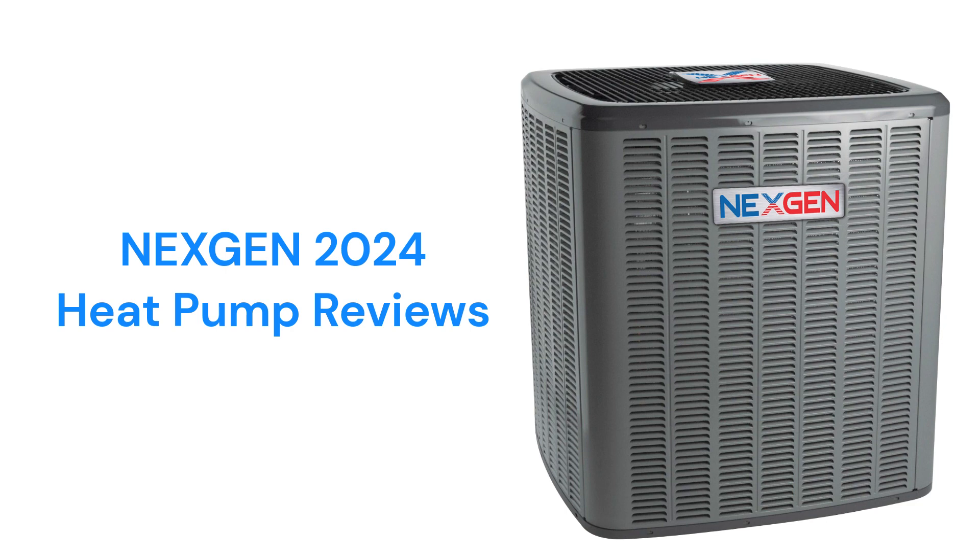The heat pumps have a louvered metal exterior to protect the coil from debris thrown by a lawnmower or from hail, and a specially designed top to minimize noise. They also have a compressor sound blanket.